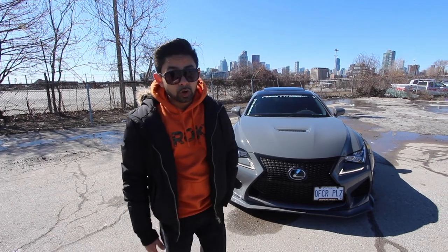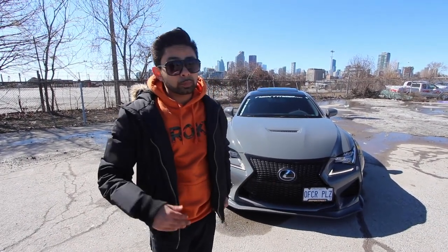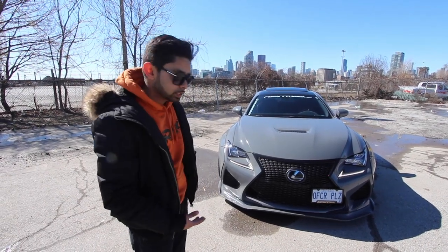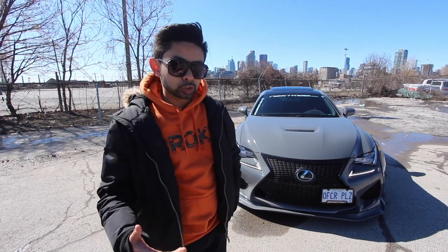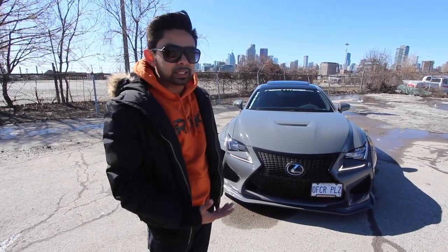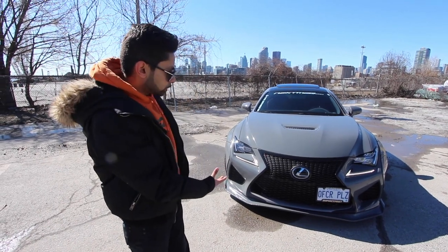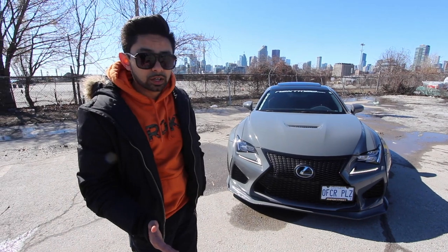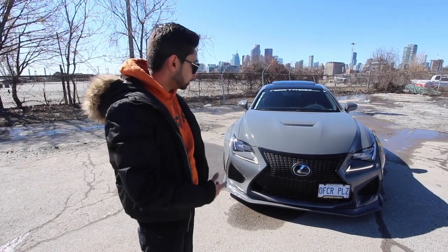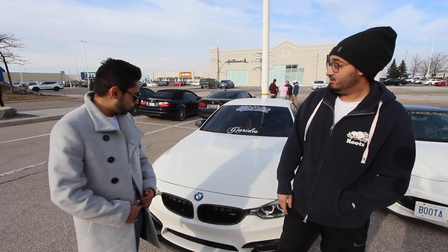Hey guys, as you know we've been dropping content like dollar bills — we're gonna be bringing out more and more content. We want to show you what it's like to have a car like that, to build a car from scratch. This was just a stock RCF that he had, but he had a vision and built it into something beautiful. Harry, how's it going man? Nice to see you again. Where are we today? Today's a little different — we're in Mississauga, a little meetup. I think it was BMW and Porsche True Canada.